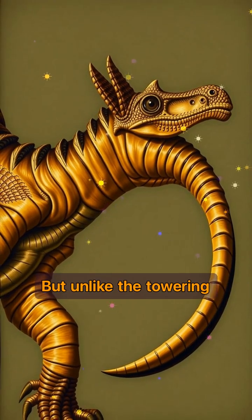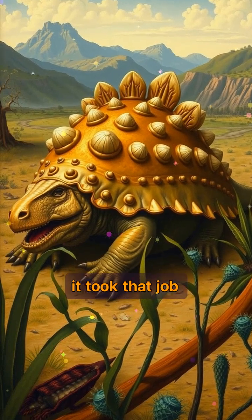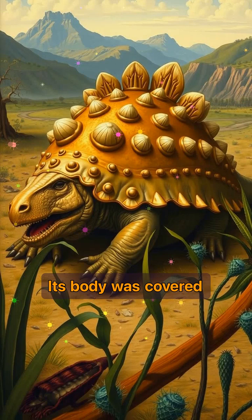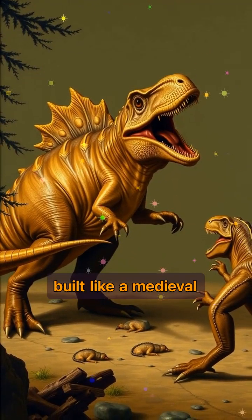But unlike the towering T-Rex or the speedy Velociraptor, Ankylosaurus was all about defense, and it took that job seriously. Its body was covered in bony plates like natural armor. From its neck to its tail, it was built like a medieval fortress.